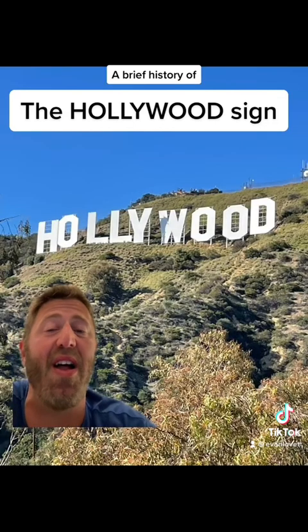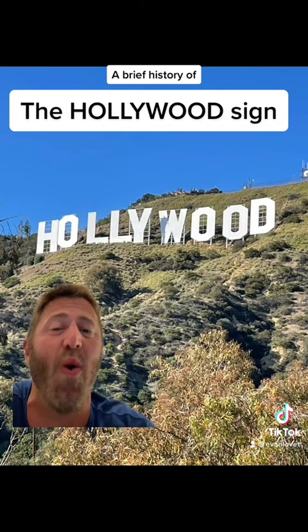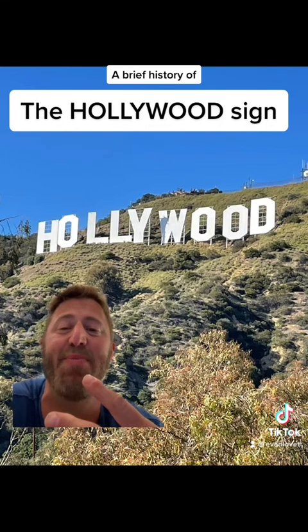I'd never been to the Hollywood sign until today, and I'm very glad I went. I highly suggest it — go to Lake Hollywood Park and walk up with the rest of the people. You'll see it. All right, LA, it's been a minute.